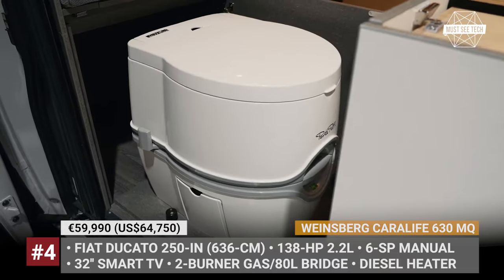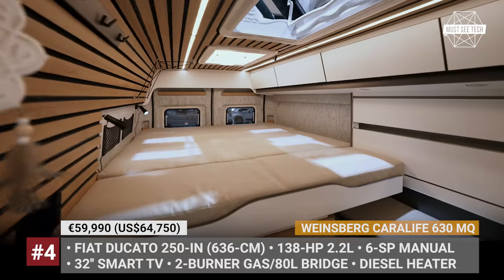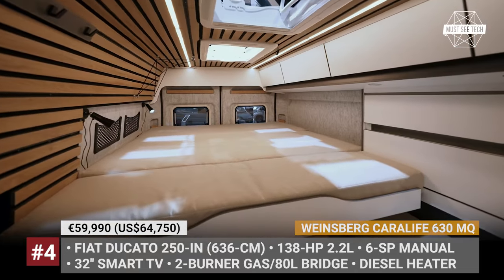As we continue unveiling the hottest camper vans of tomorrow, make sure to smash the like button and subscribe to the channel. We want you in our club of camping enthusiasts.